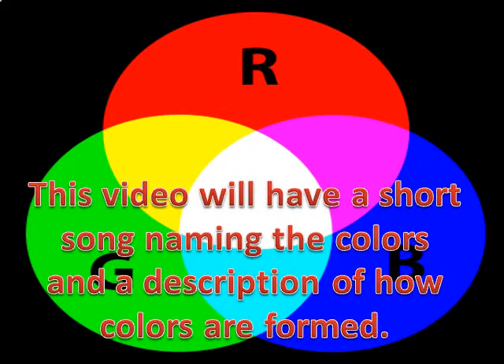This video will have a short song naming the colors and a description of how colors are formed.